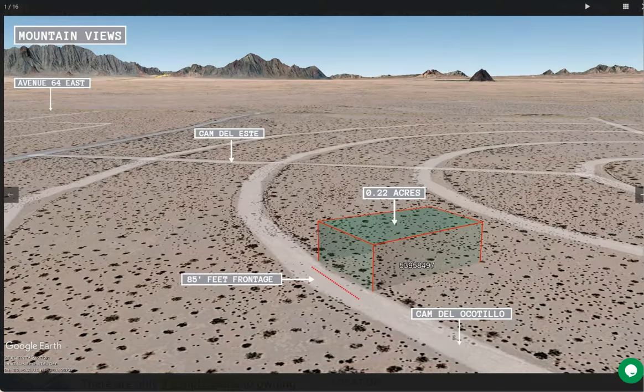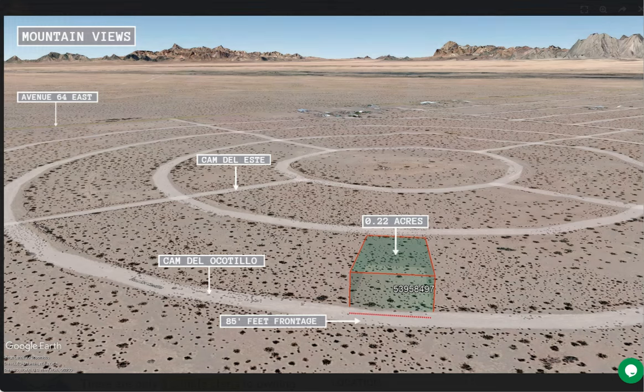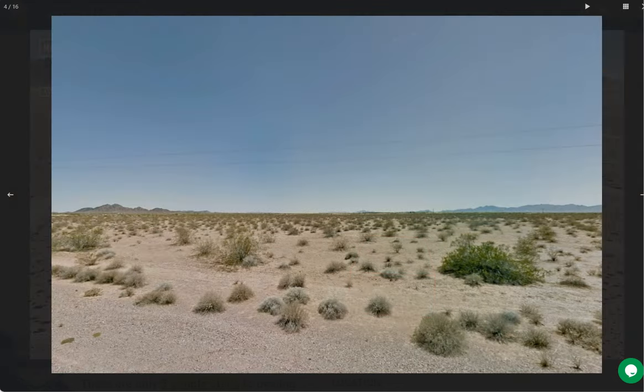So the small town is located about 120 miles west of Phoenix, on the southwest corner of Arizona. It is surrounded by the Sonoran Desert, which offers visitors the opportunity to experience a unique desert landscape.